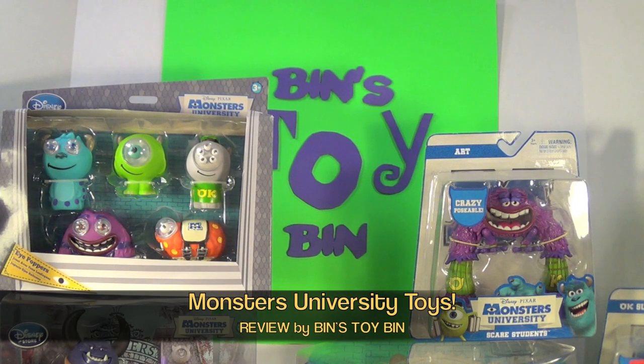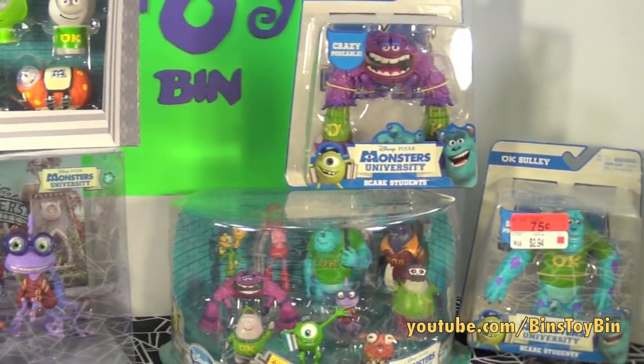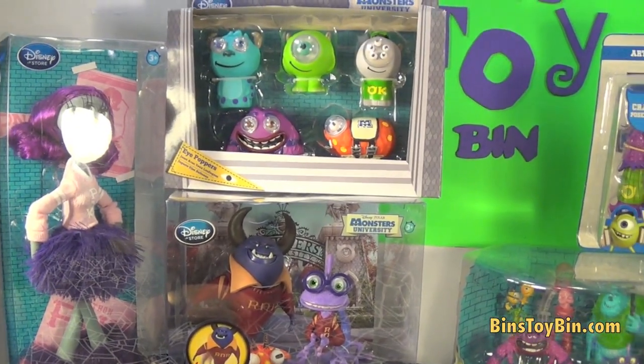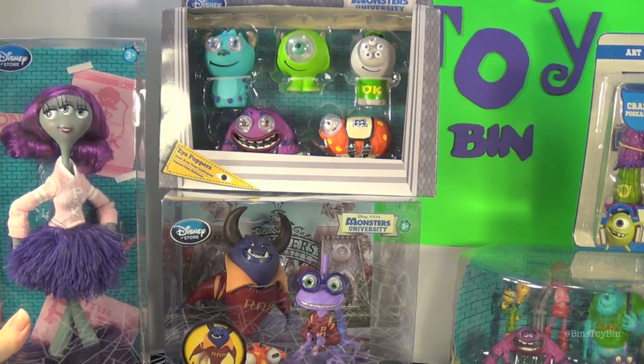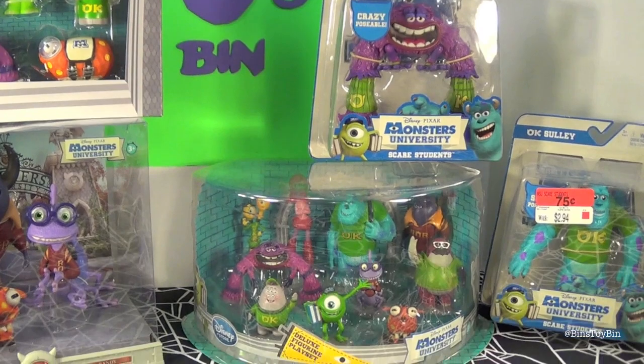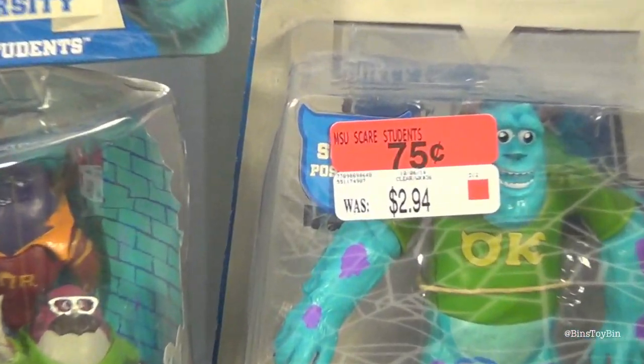Hi everyone, it's Jon and Ben and it's time for another Halloween video. This one's filled with monsters — the monsters of Monsters University. If you've been following our channel all year, you know we've been accumulating Monsters University stuff. We love the movie and all year long there's been some really big sales on Monsters University stuff everywhere, including the Disney Store.